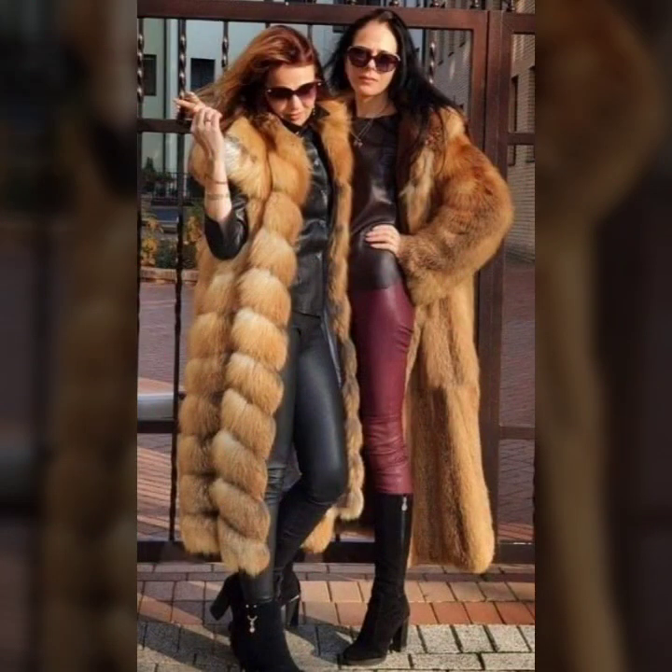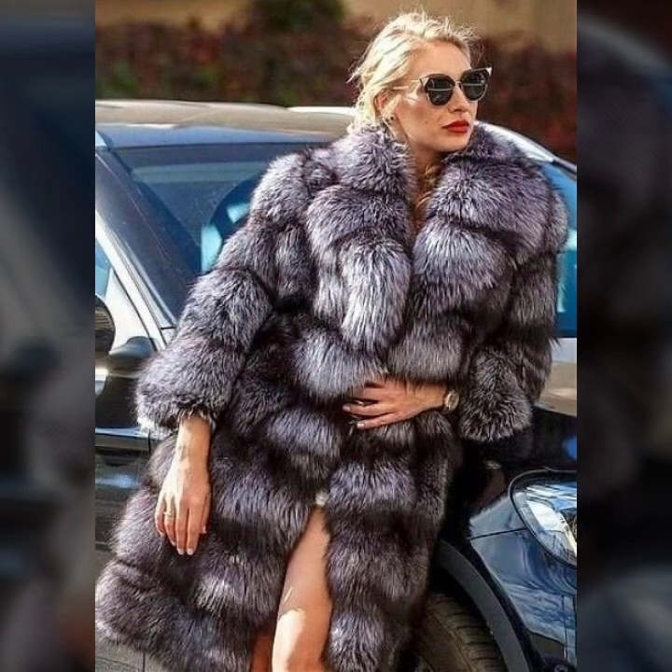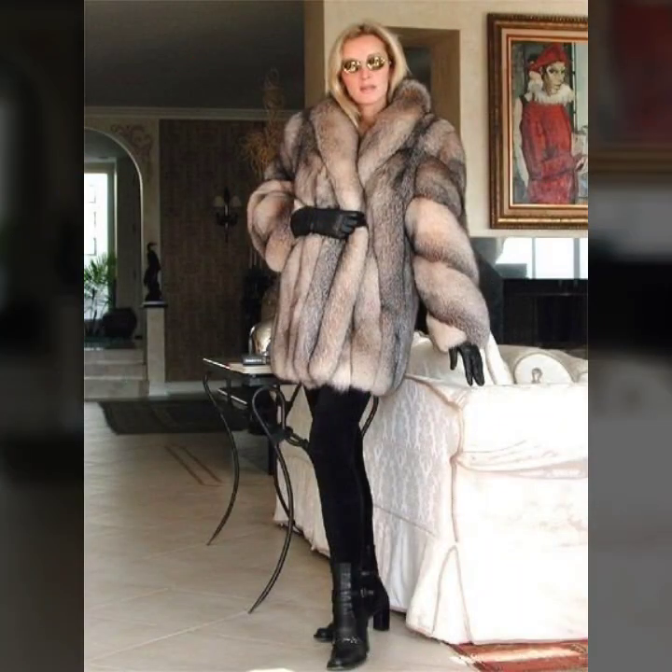So beautiful colors — light color, bright color, dark color. Some ideas in one color, some ideas in color combination. So beautiful colors of fur.